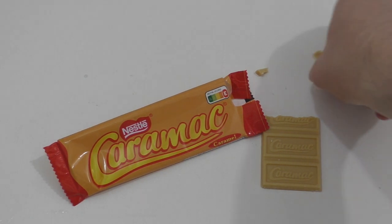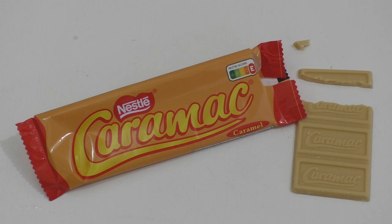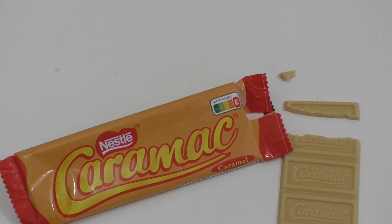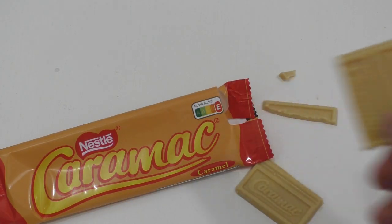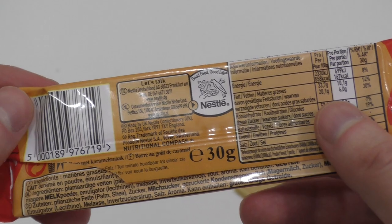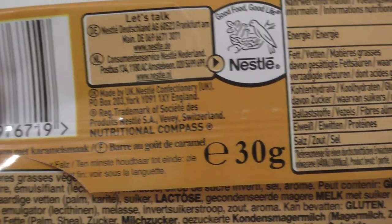Ich mache das jetzt fast schon zehn Jahre, und das ist nicht Schokolade, das ist keine weiße Schokolade — das ist Karamell-Schokolade. Ich wusste nicht, dass sowas existiert. Ich hatte ein total zähes Stück Karamell erwartet, aber das hat Schokoladenkonsistenz, schmeckt milchig und karamellig — nicht zu krass Karamell. Sehr interessantes Produkt! Ich habe es in einem 1-Euro-Geschäft gekauft. Ursprünglich ist das Made in UK.